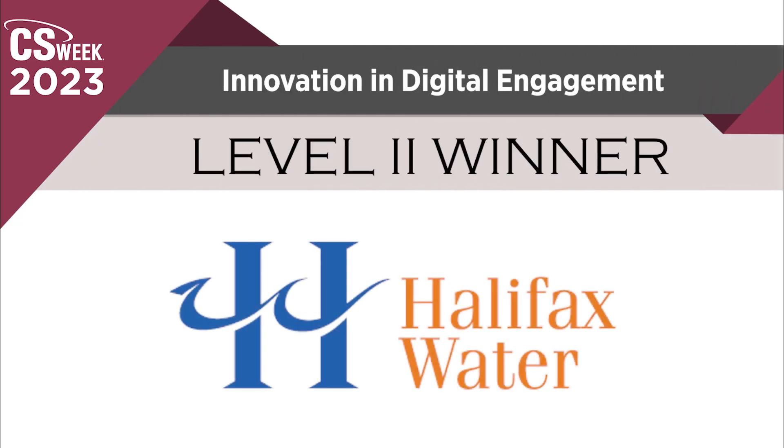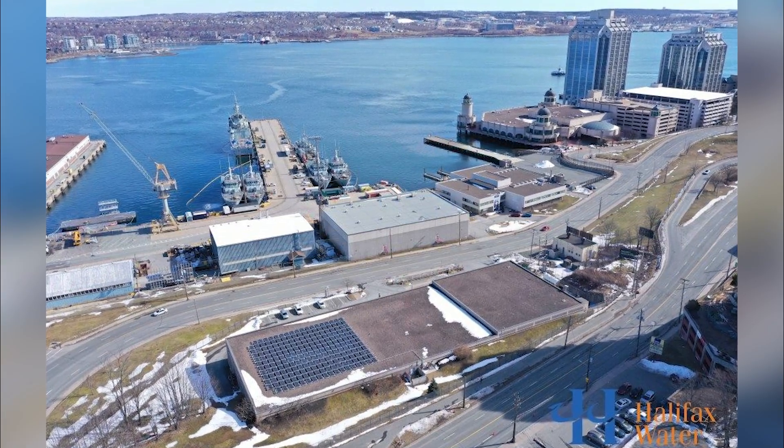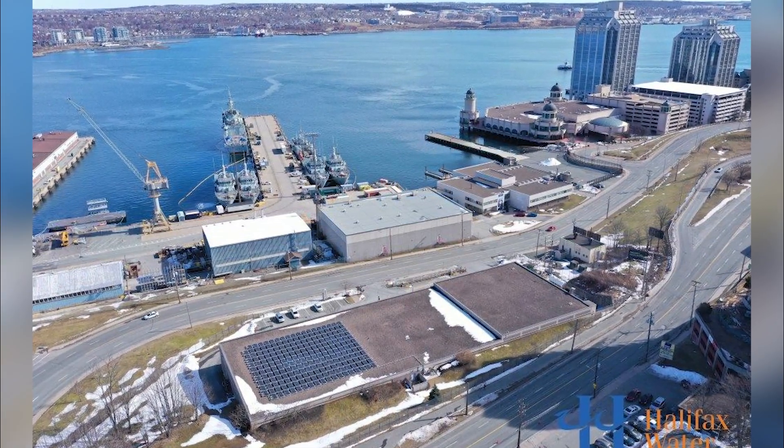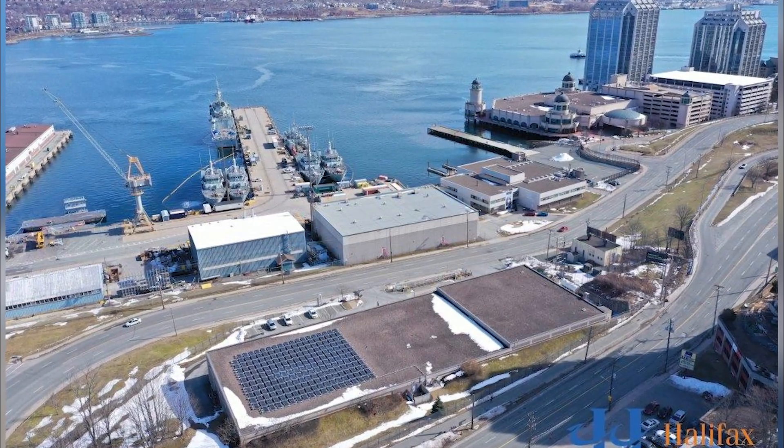Innovation in Digital Engagement Level 2 — Halifax Regional Water Commission. How long does it take to go from zero to a comprehensive digital user experience? Just 23 weeks if you're Halifax Water.